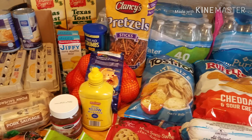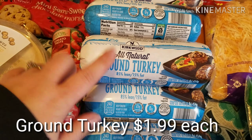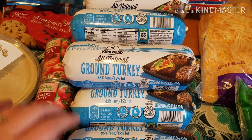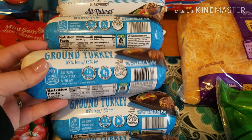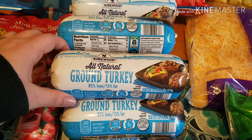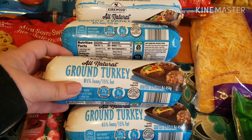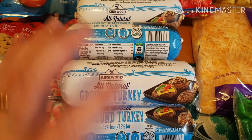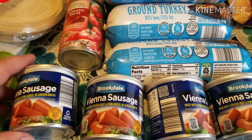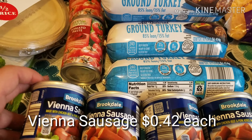Now moving on to Aldi. I got some ground turkey. Ground turkey and ground beef is the only thing that my freezer is kind of lacking. I have about eight pounds of ground beef in my freezer, so I wanted to even it out and get eight of these ground turkeys. We are slowly transitioning back to only eating ground turkey instead of ground beef. And then I got Brian some of these Vienna sausages — I got four because I'm not sure if he likes this kind. He likes to snack on these every now and then.